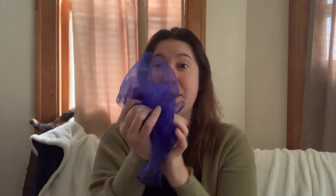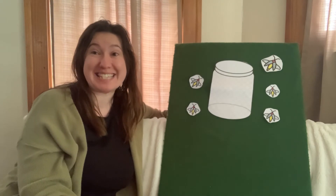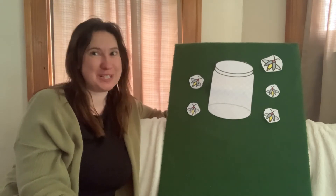Let's share that one more time — that was a lot of fun! Popcorn kernels, popcorn kernels, put them in the pot. Shake them, shake them, shake them until they pop. So there are so many different things that light up our summer night skies.